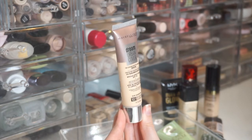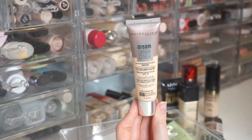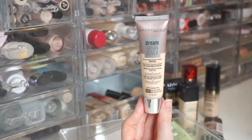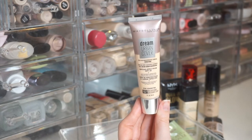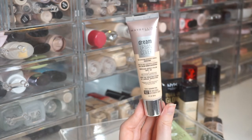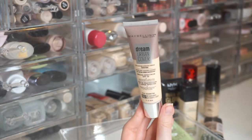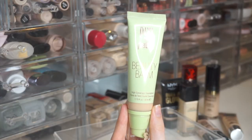Next is the Maybelline Dream Urban Cover Full Coverage Protective Makeup Sunscreen in 102 Fair Porcelain — SPF 50, the highest SPF I have in makeup form. I have a full review and wear test on my channel but haven't reached for it since last summer when it launched. I do remember enjoying it. Heading into summer, that added SPF is a bonus, and I definitely need to try it again.